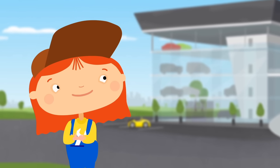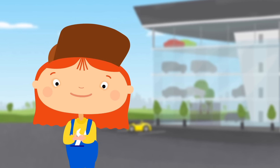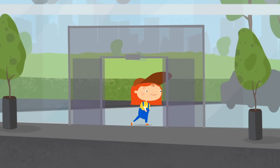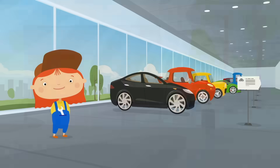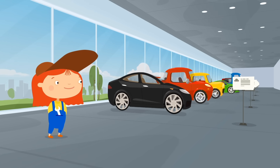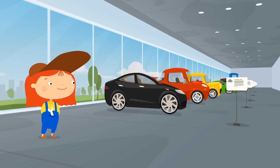Bigger than her cabrio. Let's go and choose one. There are so many different cars. Let's look at them all.